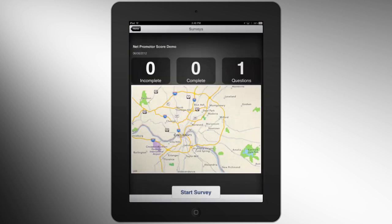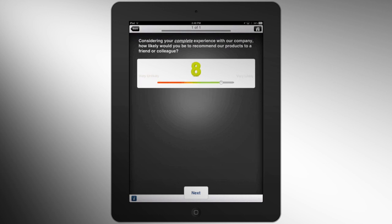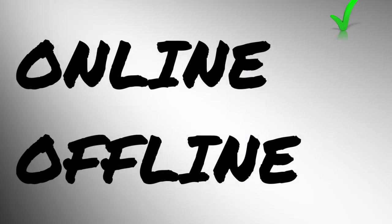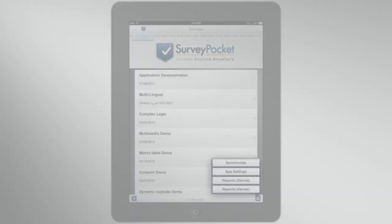Survey Pocket gives you faster and more accurate results in the field than ever accessible before. Unlike other mobile survey applications, Survey Pocket does not limit your field research needs. Survey Pocket works online or offline and stores the data on each field device.